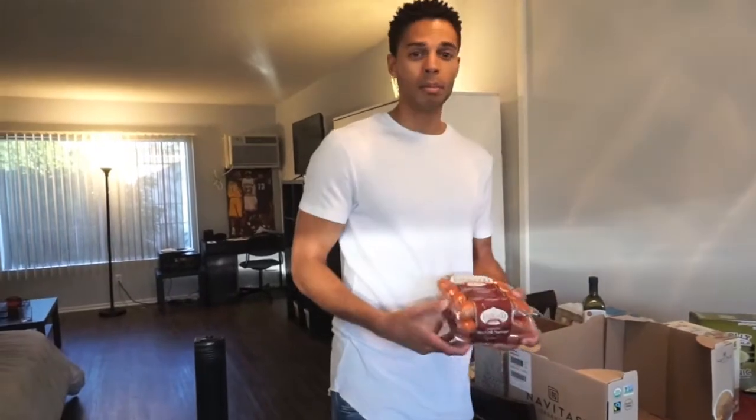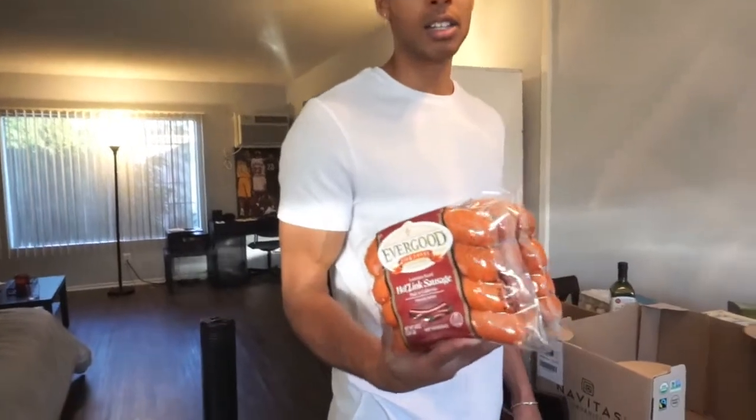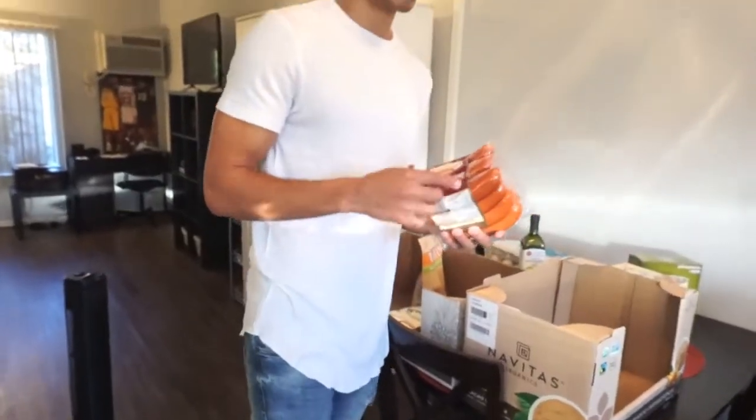I haven't really been buying much meat lately, so what I also picked up are some regular hot link sausages. This is going to last us a while too.